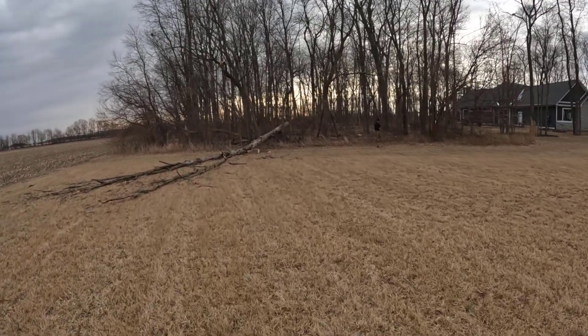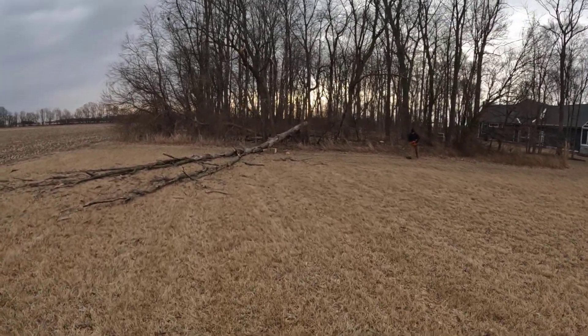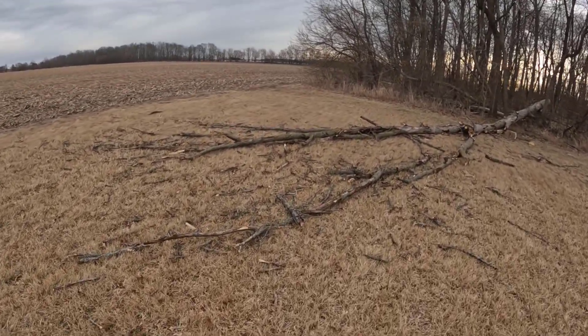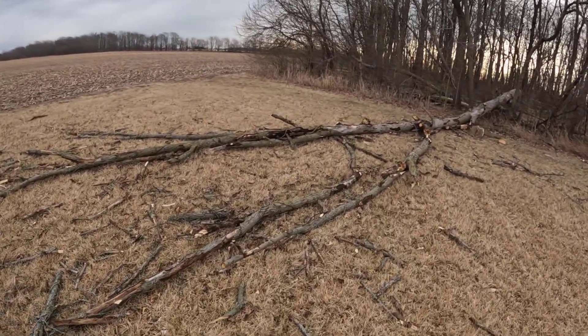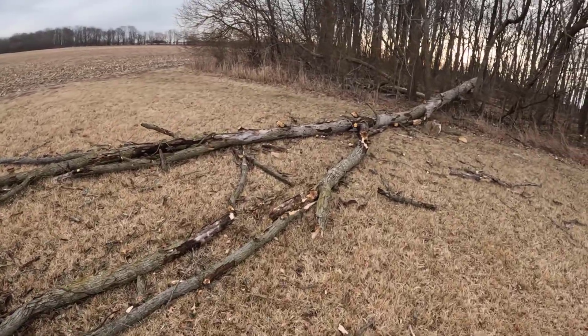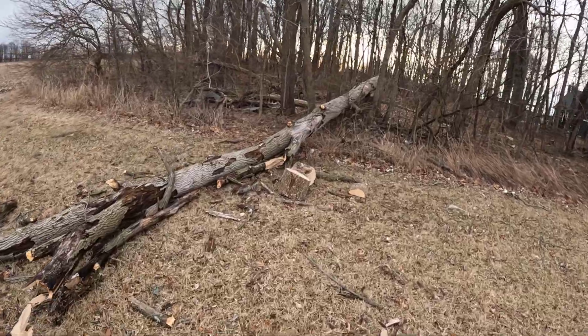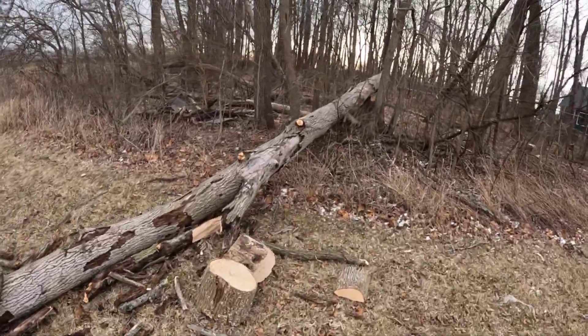Luckily it came down, but it's pretty dead. You can see when it hit the ground it pretty much shattered — that's just dead limbs up there. I'm hoping the core of the tree is still good; that's where I get all the firewood from. The branches and stuff we'll either burn or throw back in the woods for now.